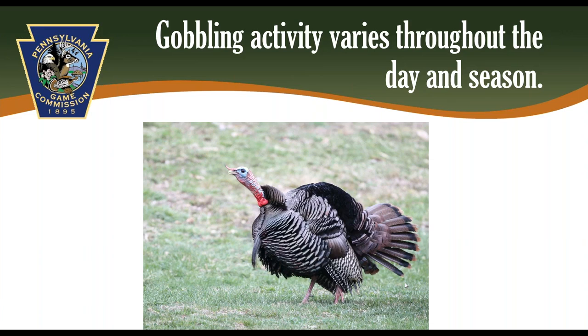Gobbling activity starts picking up in March and peaks in April here in Pennsylvania. Research has shown that gobbling activity increases as more hens are laying or incubating eggs. However, the start of hunting season greatly reduces gobbling activity — likely because turkeys are harvested and there are fewer birds gobbling, and turkeys change behavior to avoid hunting. The louder a bird is, the more likely it will be that someone tries to harvest it. Research has shown that around 80% of gobbling activity happens between 30 minutes prior to sunrise and 2 hours after sunrise, though gobbling does occur throughout the day and when they roost at night. Your best chance of hearing birds is early in the morning.